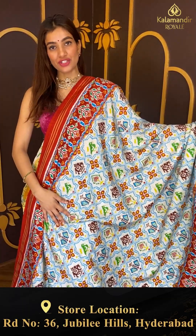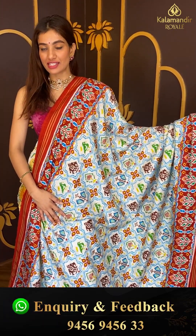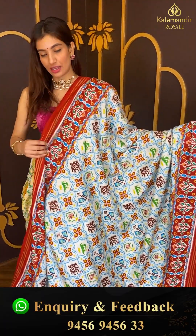To buy this beautiful saree, click a screenshot and send it on 9456 9456 333. Let's move to the next.